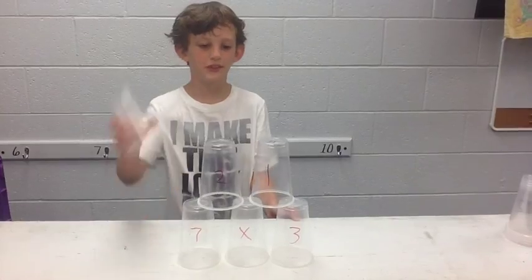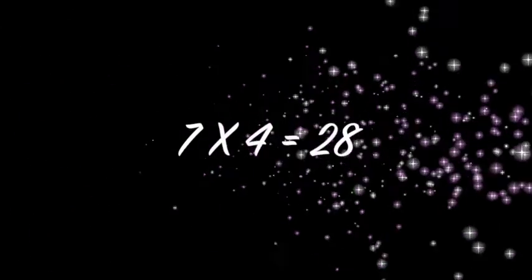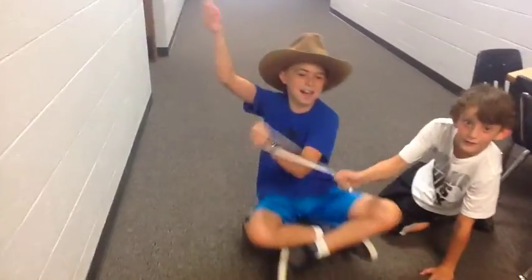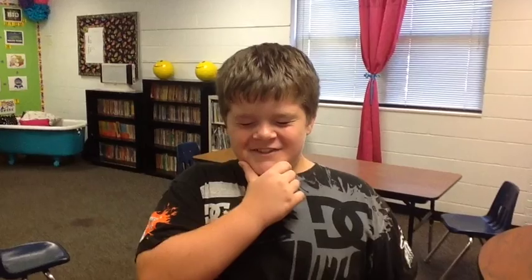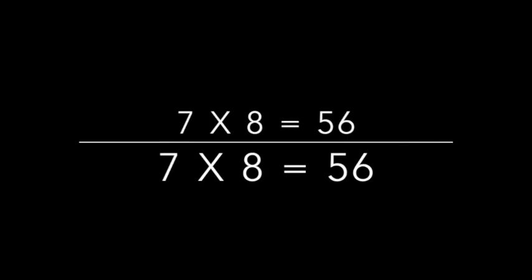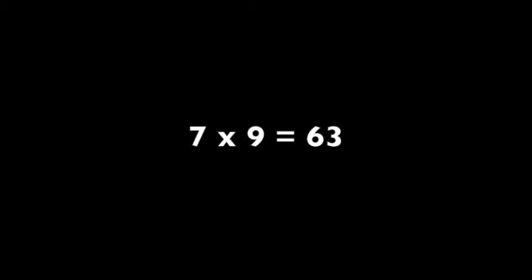7 x 3 equals 21, hope we're almost done. 7 x 4 is 28 — that's great! 7 x 5 is 35, that's camera time! 7 x 6 is 42 — true! 7 x 7 equals 29 — I'm sure! 7 x 8 is 56, there's a quick fix. 7 x 9 is 63, I got the key!